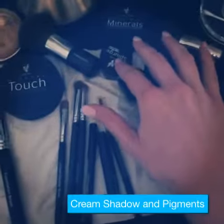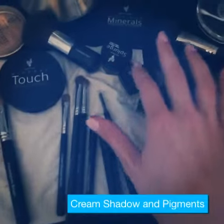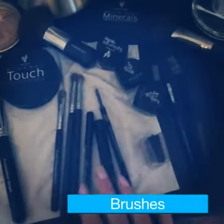I use a cream shadow all over with a cream shadow brush, two pigments — one to highlight, one in the crease — and our two brushes for that.